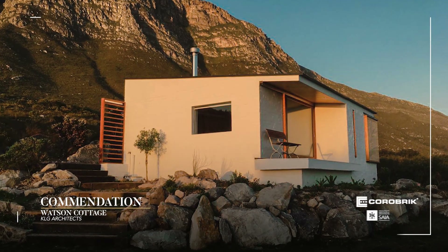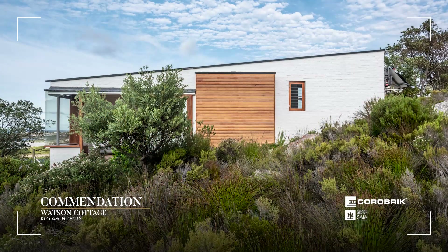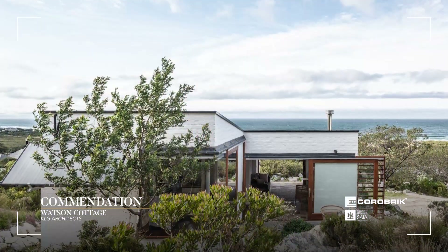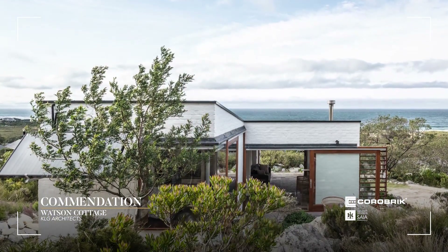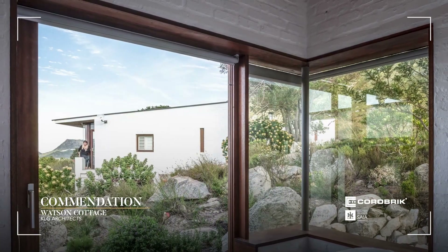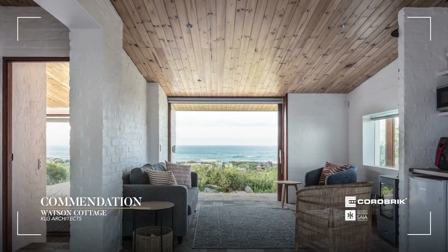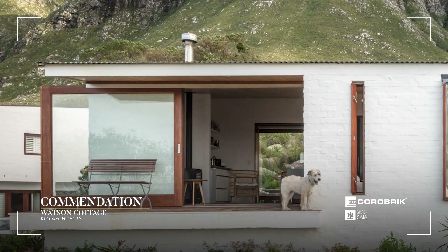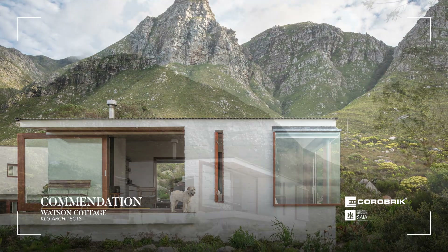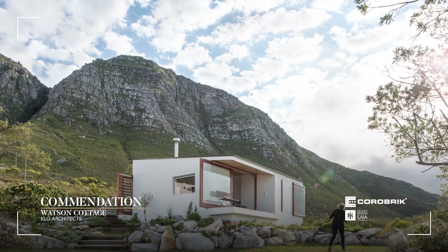Watson Cottage by KLG Architects. Watson Cottage is cause for the idiom 'small is beautiful.' The simplicity of materials and skillful detailing contribute to sparse interiors that, through strategic apertures and bay window seats, connect the inside to the staggering views of Betty's Bay beyond. The cutaway porch, the projecting bay windows, and the sensitive low flush aligned roof contribute to an architecture of humble restraint in service to the dramatic backdrop.